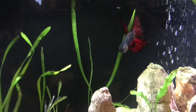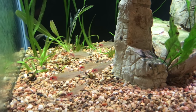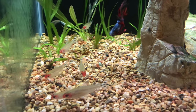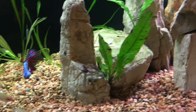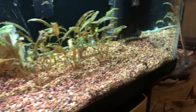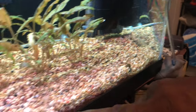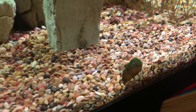Nice betta fish here. That's my boy — his name is Indy, for Independence Day. I got him on the 4th of July. Rummy Nose Tetras in there too. Is that a nerite? Yes — I've got two nerite snails, a zebra and a tiger. That's pretty cool, dude.